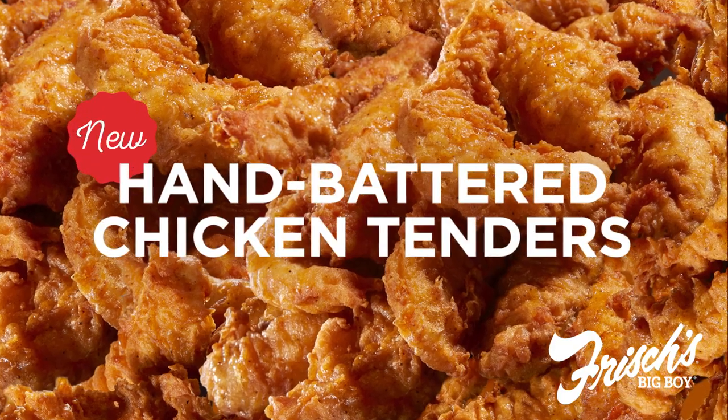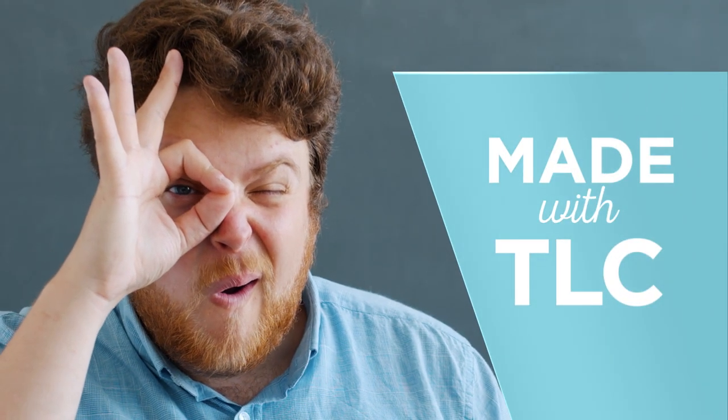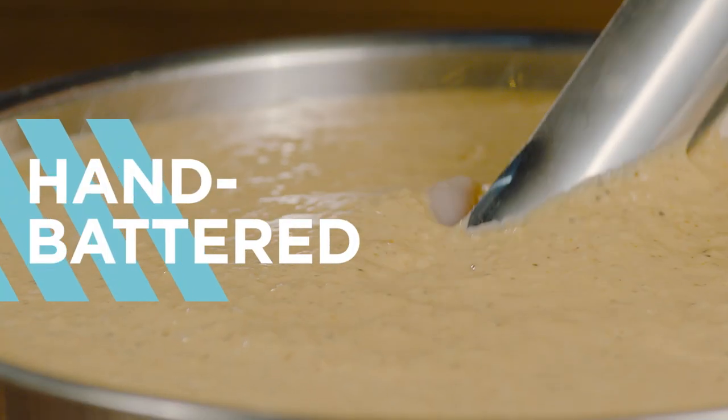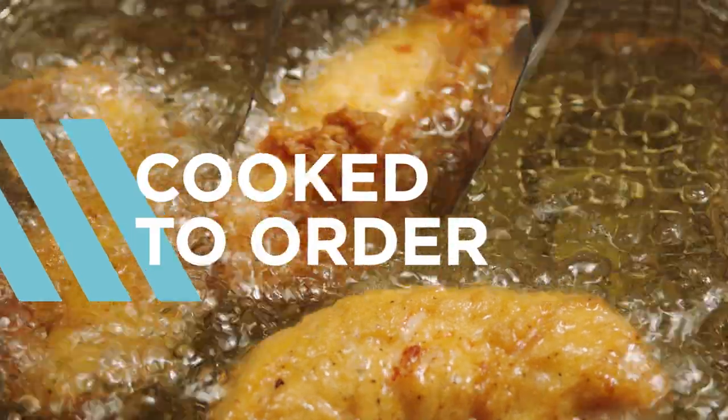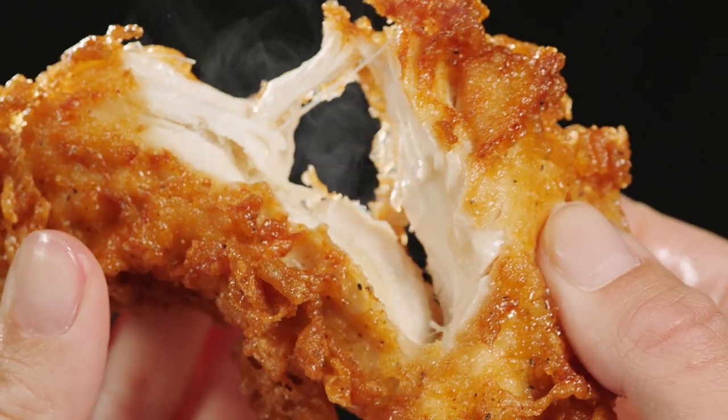Fall in love with our new hand battered chicken tenders made with all the TLC we could fit into a tender. Hand battered in our special recipe, then cooked to order for extra crispy chicken on the outside and oh so tender all white meat inside.